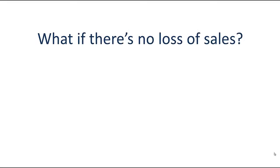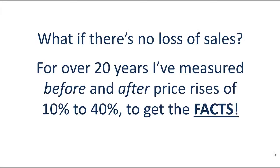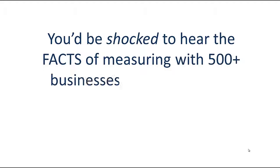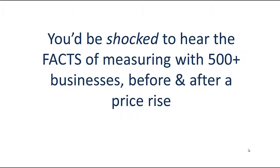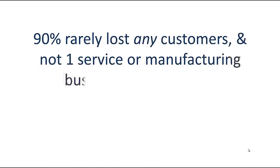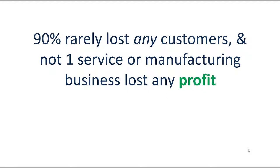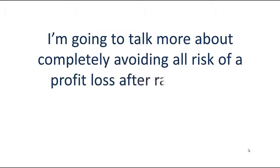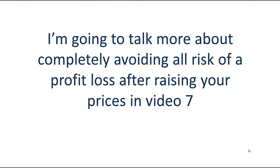What if there's no loss of sales? For over 20 years I've measured before and after price rises of 10 to 40 percent to get the facts. You'd be shocked to hear the results of measuring with 500-plus businesses before and after a price rise. 90% rarely lost any customers, and not one service or manufacturing business lost any profit. I'm going to talk more about completely avoiding all risk of a profit loss after raising your prices in video seven.